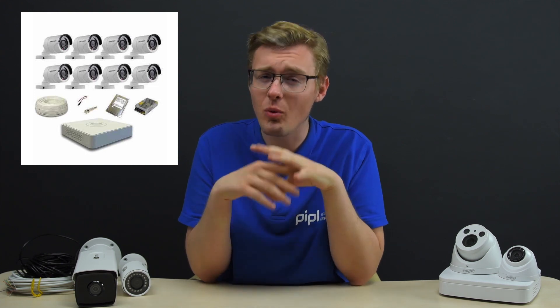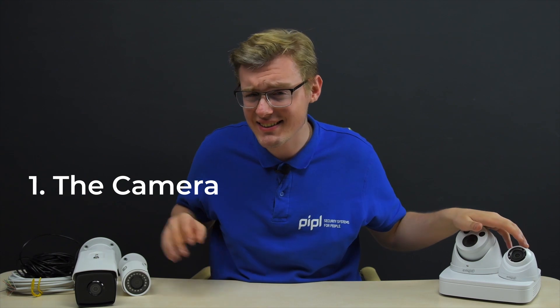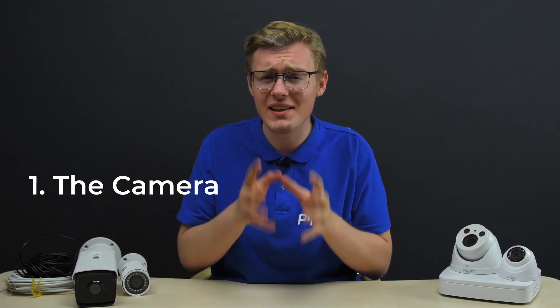To start off, let's define what is the CCTV system and what it consists of. The main component here is the camera, like this, this, this and this, because that is the thing that gives us an image. The other parts are kind of turning around it.